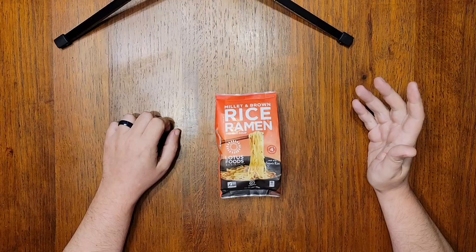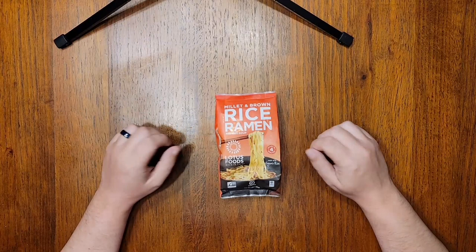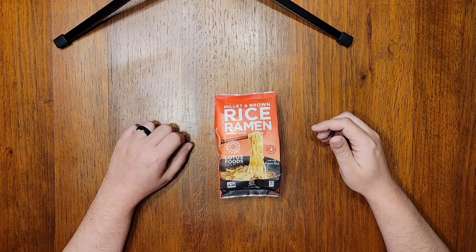Does anyone who's binged my content remember this brand? I bought five of these Lotus Foods varieties way back when to review for my gluten-intolerant coworker, and it's been quite a while since my last review of them, which was their Turmeric Curry Soup. And while that one wasn't horrible, the White Miso one I reviewed before that is still in my bottom five ever.